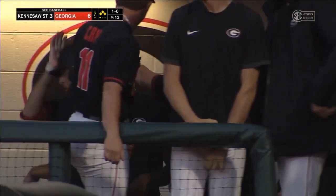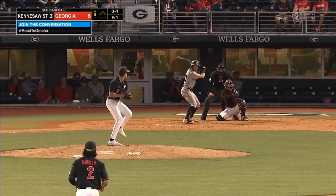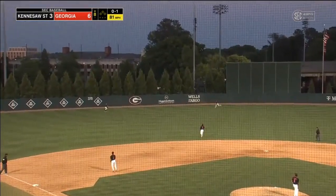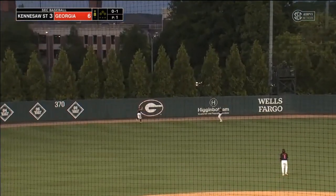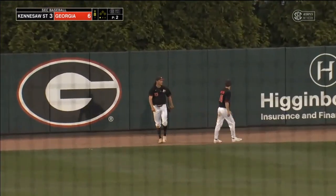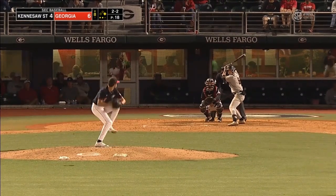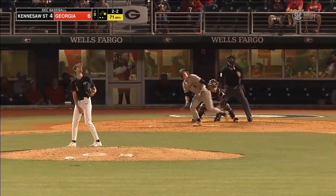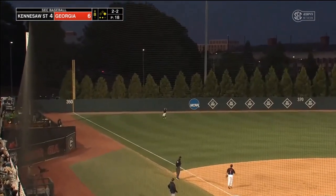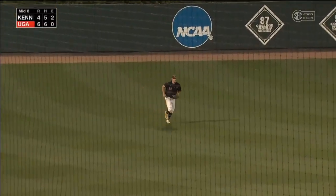And it's 6-3. 0-1 is stroked to left field. Connor Tate going to his left, right in front of the track, runs it down for out number one. And Corbin retired. See who the Dogs have in store for the ninth. That ball is hit to left field, but they got up underneath it — not enough there to get it out of here. And Connor Tate makes the grab in left field for the final out.